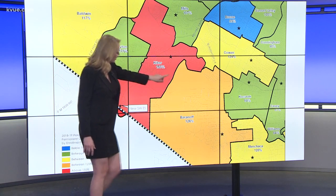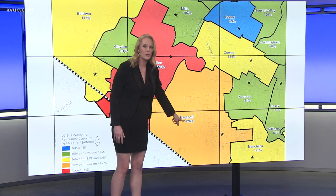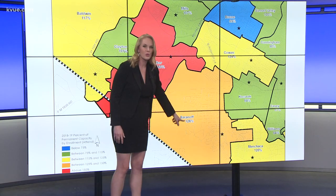So now the concern moves down to here. This is Baranoff Elementary. This is the Shady Hollow area. They're at 126% capacity — overcrowded.